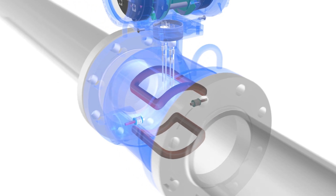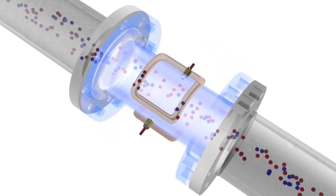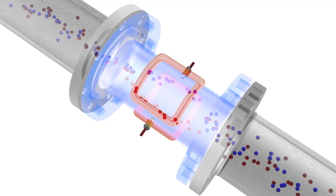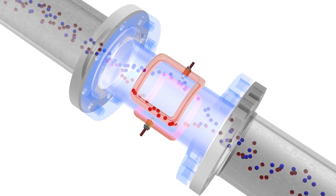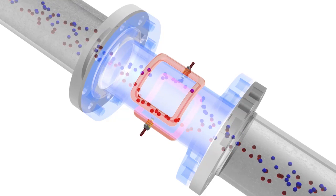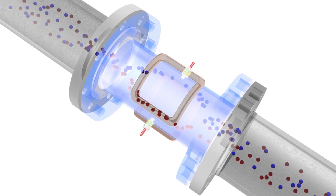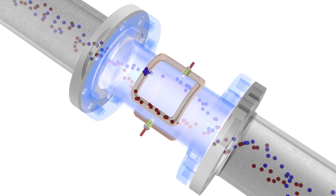To make the flow measurement, the magmeter utilizes a set of coils and a pair of electrodes. The magmeter's coils are driven by the transmitter with an applied current. Once powered, a magnetic field is formed between both coils. Once the pipe is full and the fluid begins to flow, the force of the magnetic field causes the negatively and positively charged particles of the fluid to separate as they pass through the magnetic field.